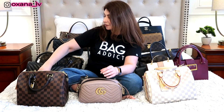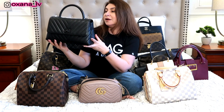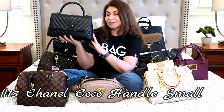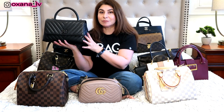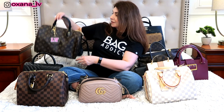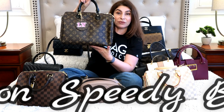Next is my Chanel Coco Handle, which I featured in my five most-used handbags of 2018. I absolutely adore this bag, love it so very much, and have no regrets whatsoever about purchasing it.